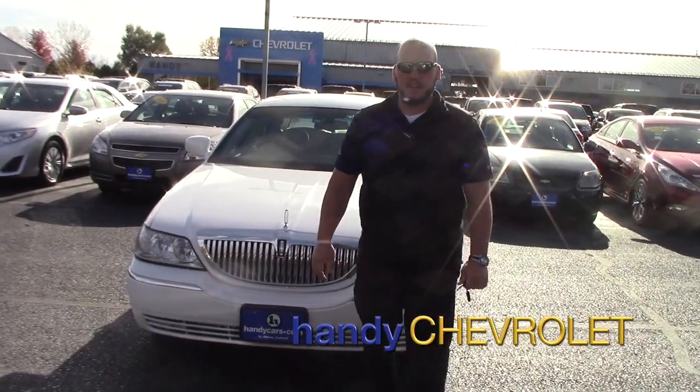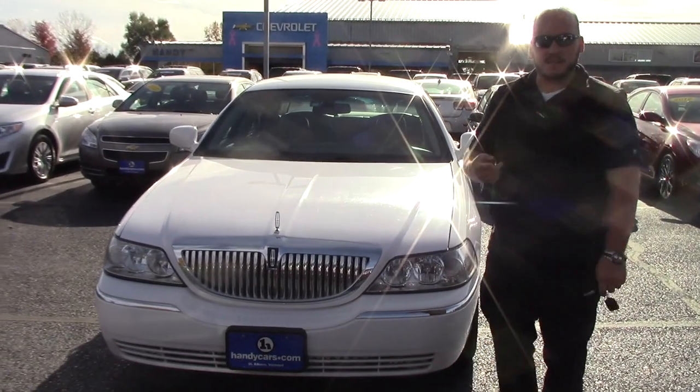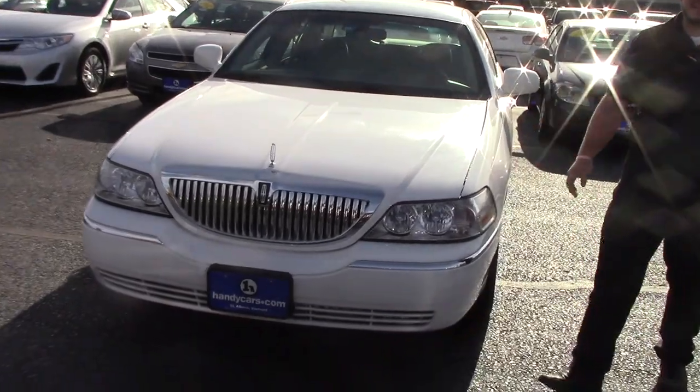Hey Art, Seth here at Handy Chevy. Just wanted to record you a video of this 2008 Lincoln Town Car. I'm going to send it to you through the text message so hopefully it opens, and let me know if it doesn't.